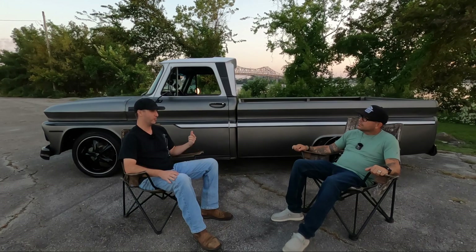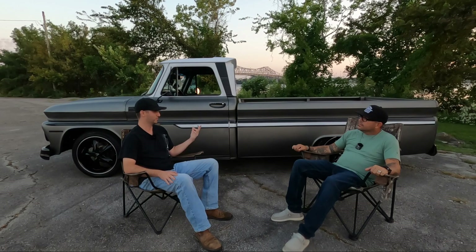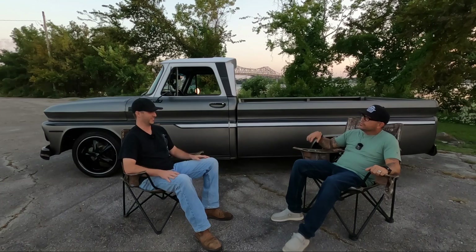How about we get to hearing this thing running? Let's let people hear the sound of that 6.0, 364 cubic inch engine. Let's hear it.